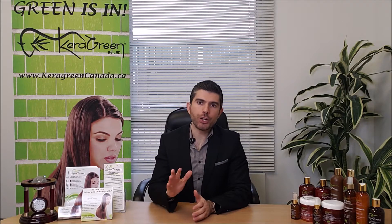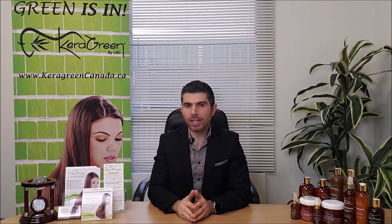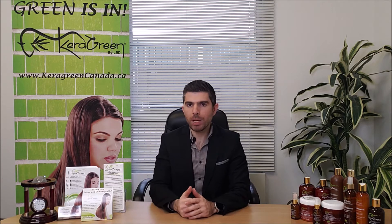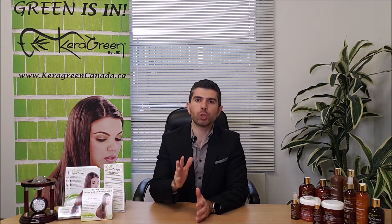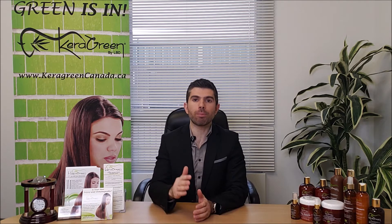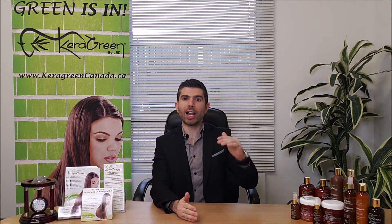Are you looking to bring a new service to your salon? Something that will attract more people, something that will attract new people, something that will attract those people who are willing to pay the price for a high-value service.